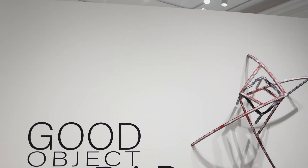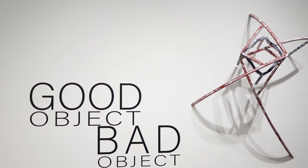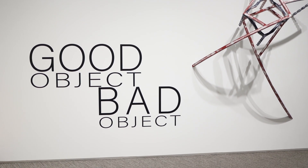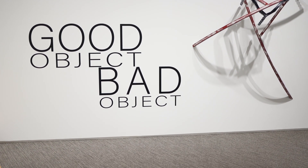The idea for this show really derived from an ongoing program we have at the Ackland to present exhibitions of recent acquisitions. We are always making acquisitions and it's a good chance for us to show them to the public. The title is Good Object, Bad Object. I should say right away this is not a judgment — this is not good and bad objects in any sense of aesthetic quality or formal success.